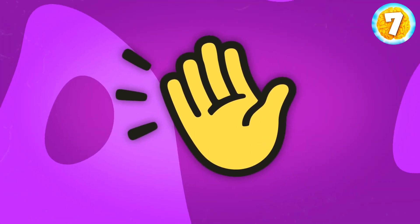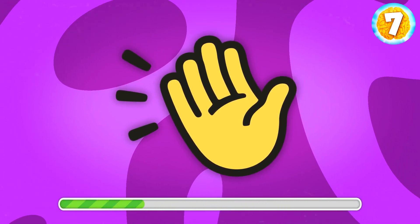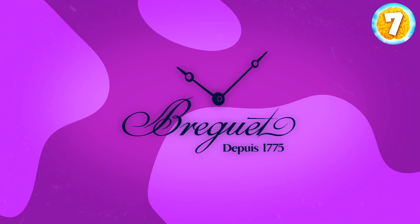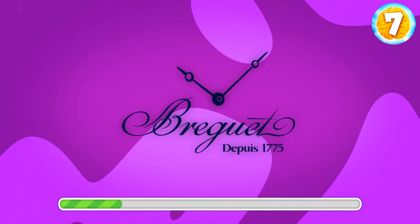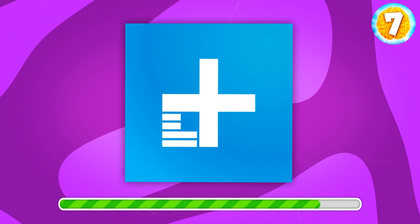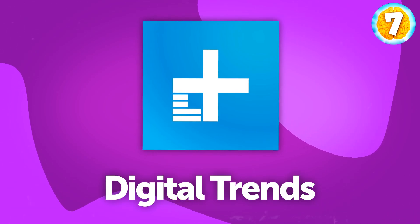Did you figure it out? This app used to be an absolute hit for a while — what is this? It's Clubhouse. What about this logo? Do you know what they sell? Watches — it's Breguet. This one is trickier. What is it? It's Digital Trends, a tech news website.